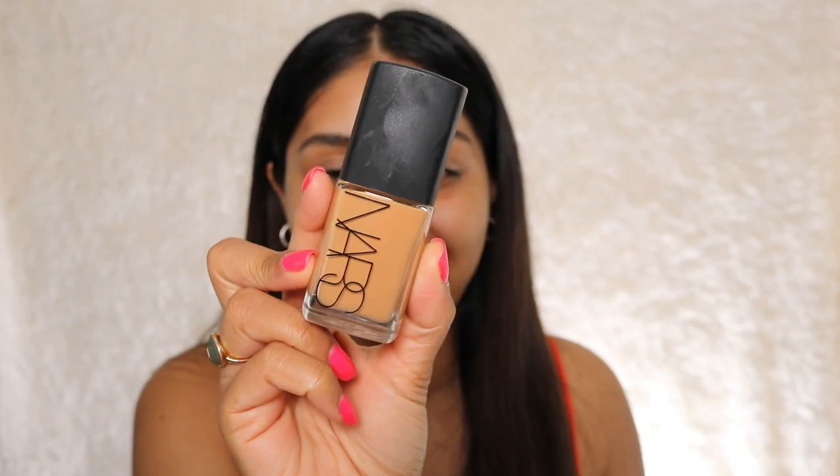Let's move on to foundation. A subscriber recommended the NARS Sheer Glow. I actually didn't have it — I threw mine away because there was barely any left and it was really old. So I bought it online. I'm in the shade Tahoe, which is kind of my summer shade. The shade below, Syracuse, is a bit lighter — too light for me. The only thing with this foundation is that it doesn't come with a pump, but that doesn't really bother me. I'm going to dot this all over. I'm using a Glam Doll 224 brush.